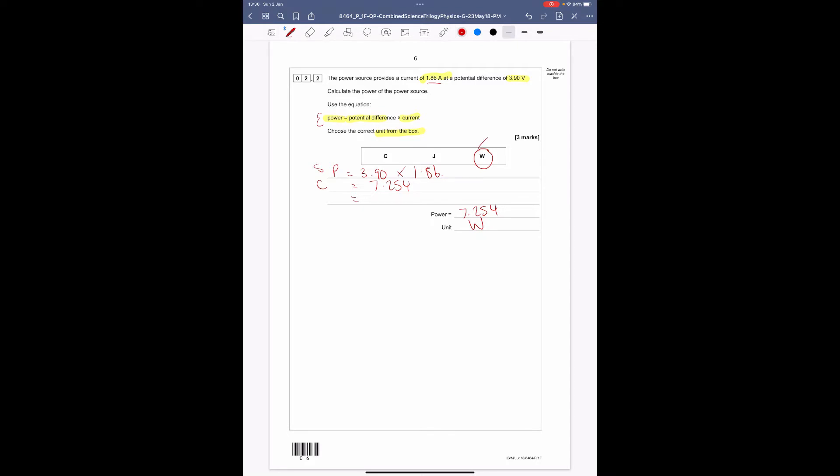Going through the other units: watts is the unit of power, joules is the unit of energy, and coulombs is the unit of charge. You need to make sure you know your units.